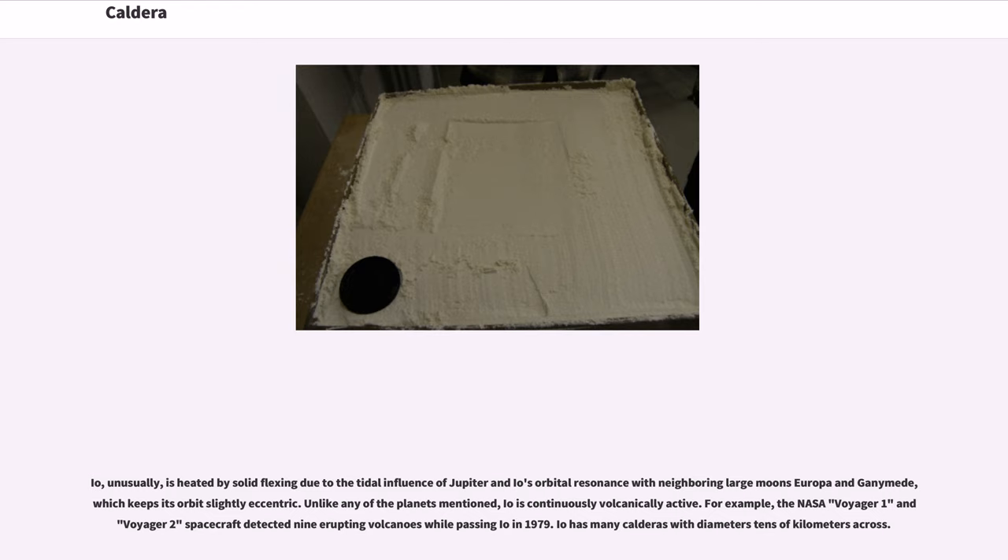Io is unusually heated by solid flexing due to the tidal influence of Jupiter and Io's orbital resonance with neighboring large moons Europa and Ganymede, which keeps its orbit slightly eccentric. Unlike any of the planets mentioned, Io is continuously volcanically active. For example, the NASA Voyager 1 and Voyager 2 spacecraft detected nine erupting volcanoes while passing Io in 1979. Io has many calderas with diameters tens of kilometers across.